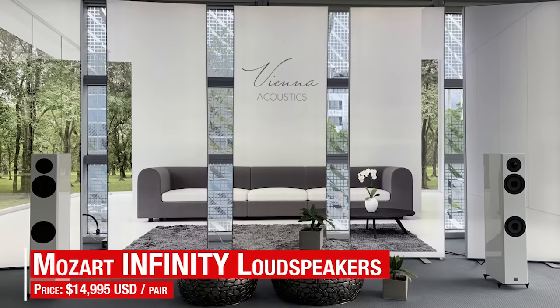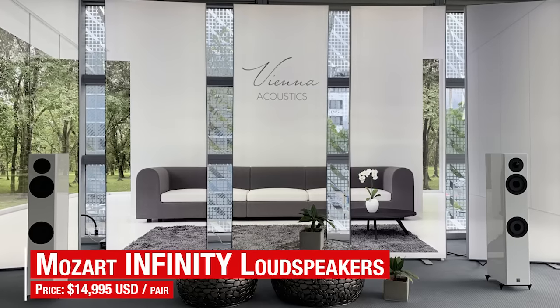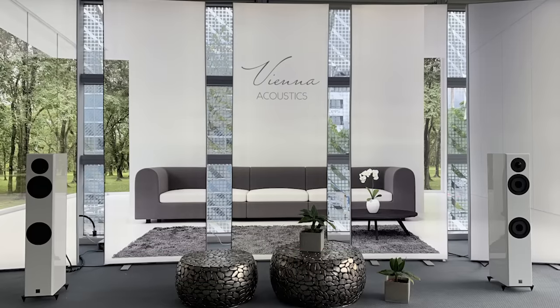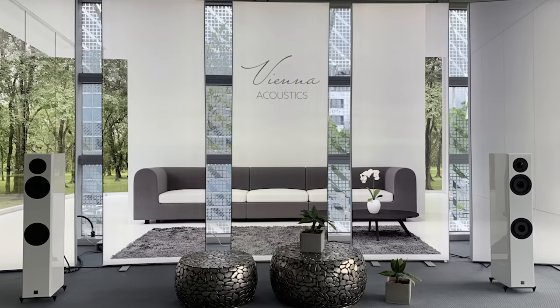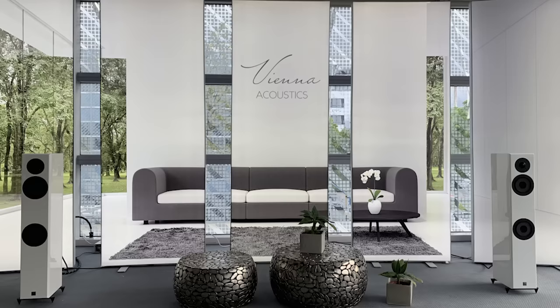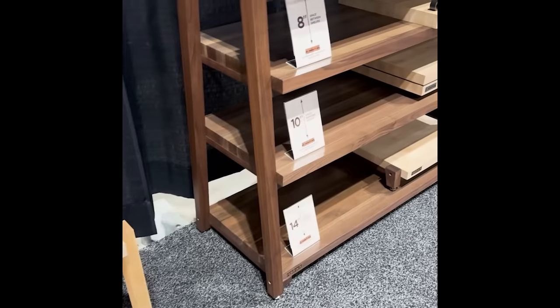Vienna Acoustics is back with an interesting model called the Mozart Infinity. These look like slim floor-standing speakers, but include a streamer, a DAC, and amplification inside the speaker cabinets. They're high-res enabled via Roon or Tidal Connect, and the $14,995 price and the high-quality sound make for an easy-to-live-with package.